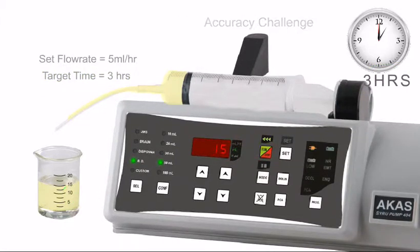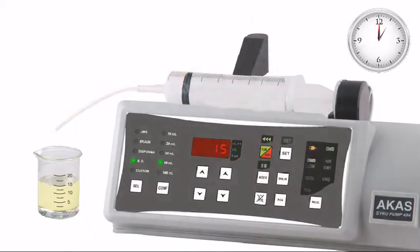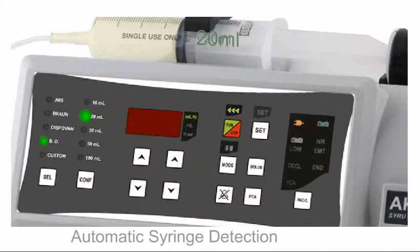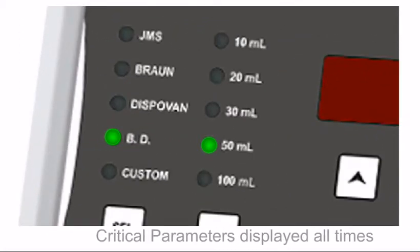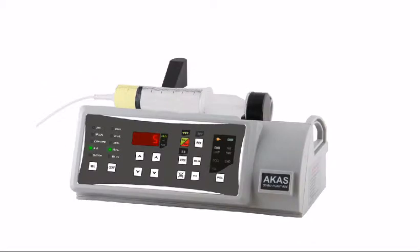Arcan's products have a proven track record since 1996. Arcan's syringe pumps can automatically detect the size of the syringe used, thereby avoiding manual wrong selection. As brand selection and syringe size selection are very critical to maintain accuracy, it is important to display the same on screen at all times for user verification.